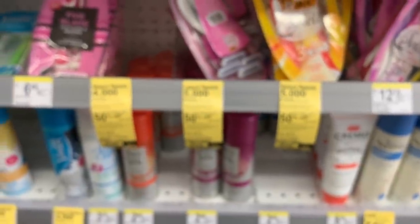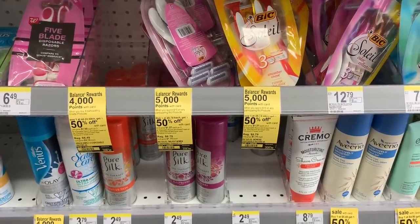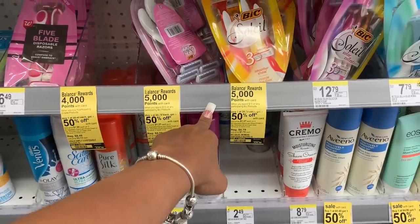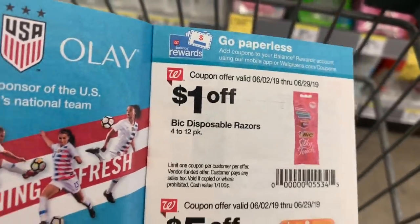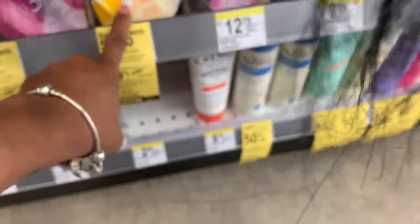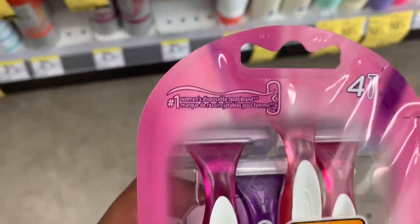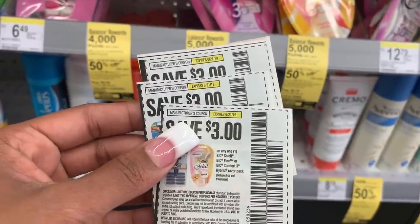Here is a deal on razors. They are buy one, get one 50% off. When you spend $15, you are going to get 5,000 points. We have $3 off coupons — they are in today's inserts. We can also stack it with this coupon right here from the IVC booklet, but it has to be 4 to 12 count. Make sure you get the ones that are 4 count — it has to be big disposables, 4 count. Here's the $3 off one coupon that I'm going to be using from today's Smart Source. I'm going to buy three.